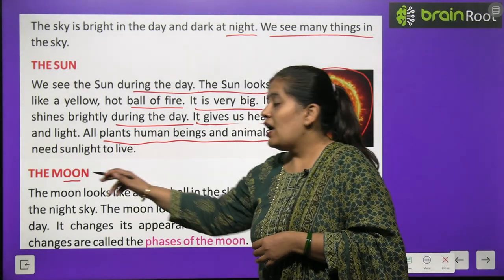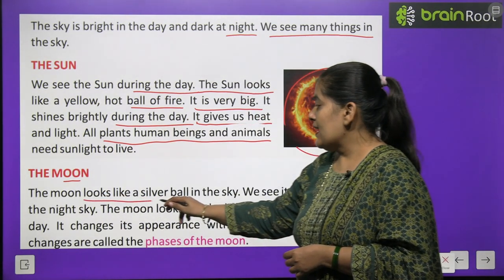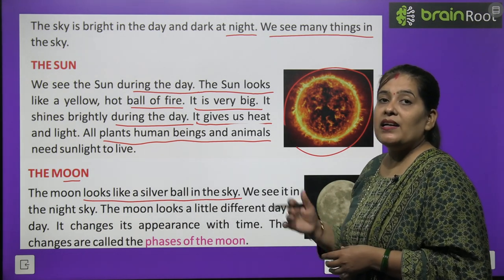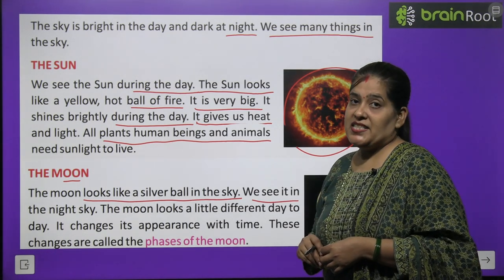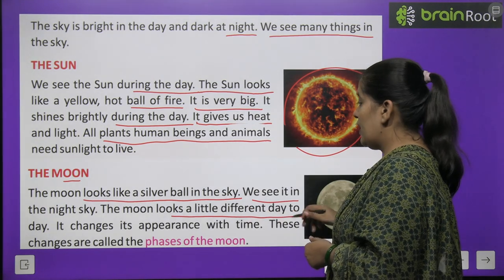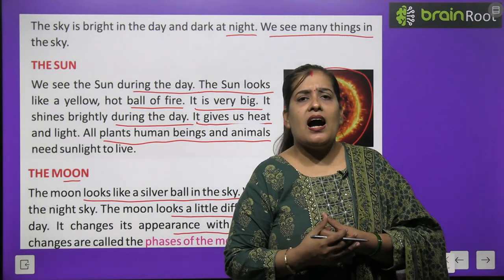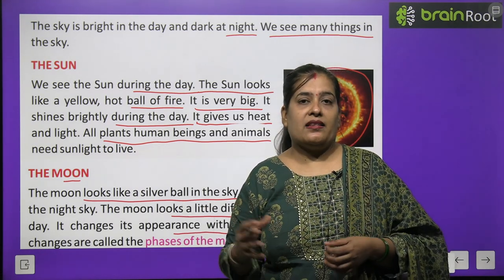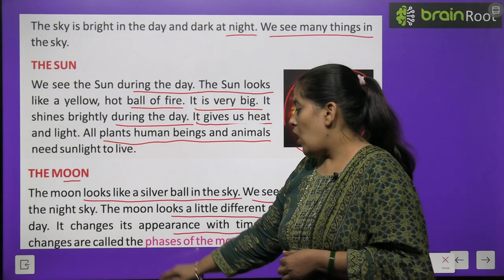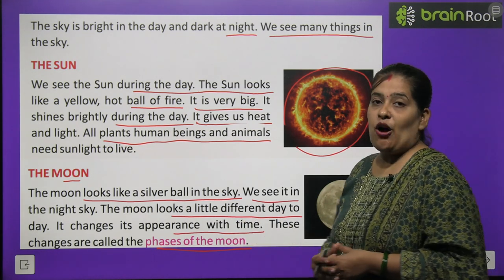Now we will learn about the moon. Ab hum chaand ke baare mein padhenge, jise hum kehte hain — Chanda Mama. The moon looks like a silver ball in the sky. Moon kaisa lagta hai? Jaise ek silver ball ho aasman mein. We see it in the night sky. Raat ke samay hum aasman mein Chanda Mama ko dekhte hain. The moon looks a little different day to day — it changes its appearance with time. Roz chaand ka aakaar alag-alag hota hai, kabhi ghatta hai, kabhi badhta hai. These changes are called the faces of the moon.